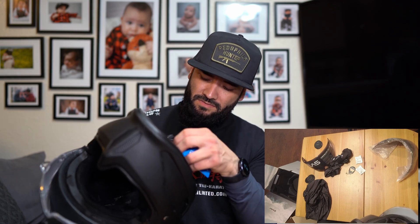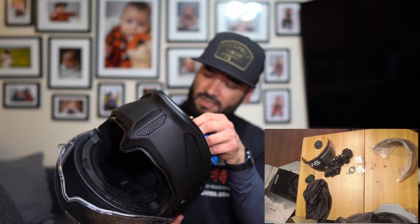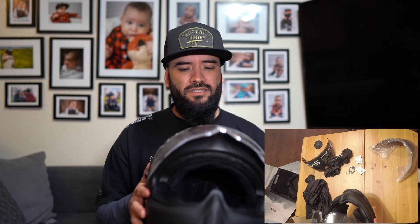There seems to be some noise-dampening material on the inside to prevent noise — I'm guessing that was part of the redesign. This is a good-looking helmet.